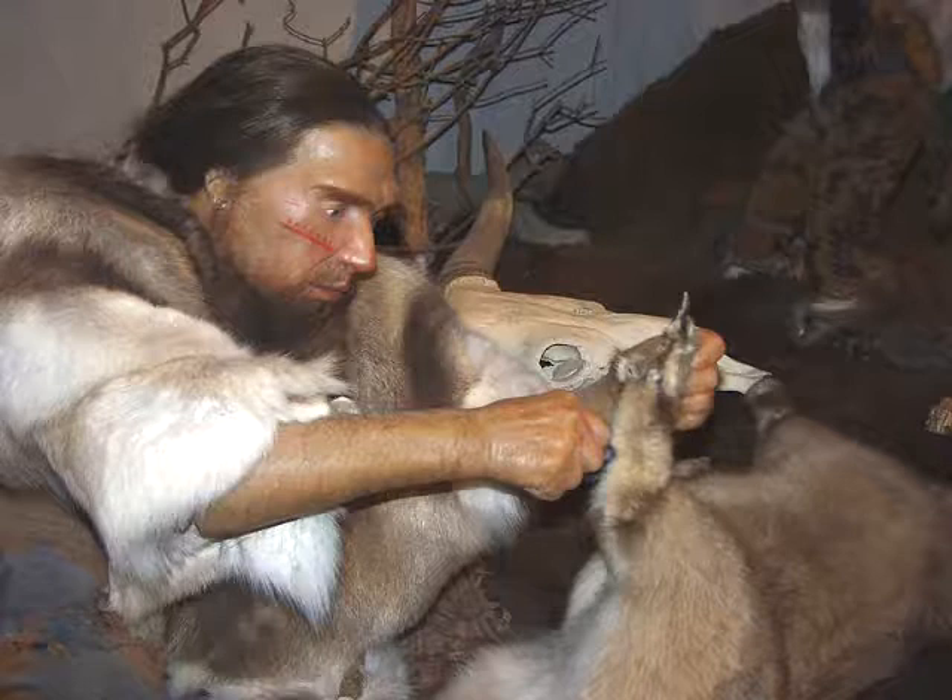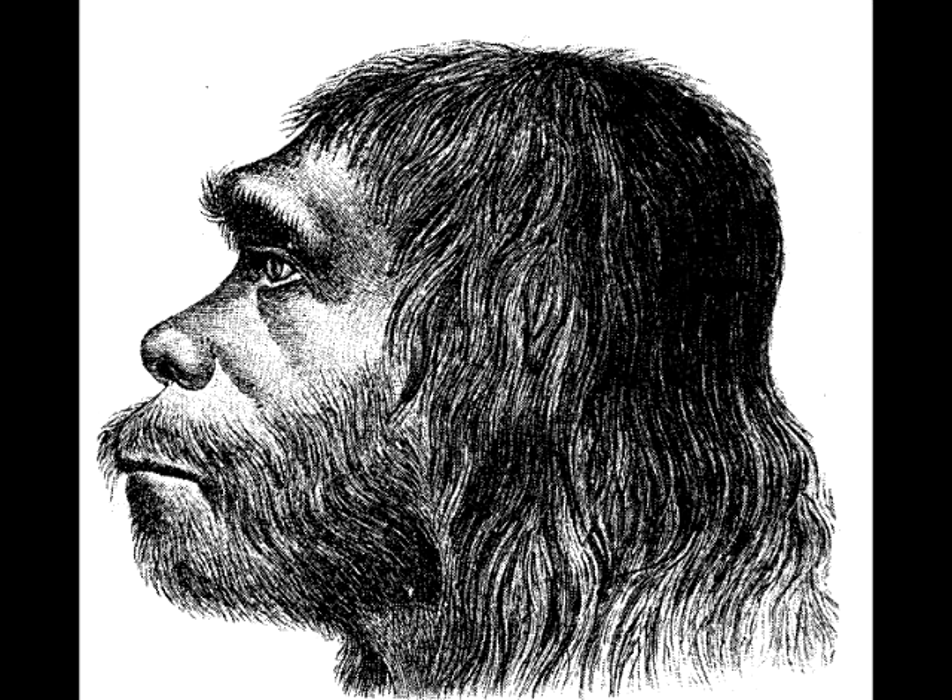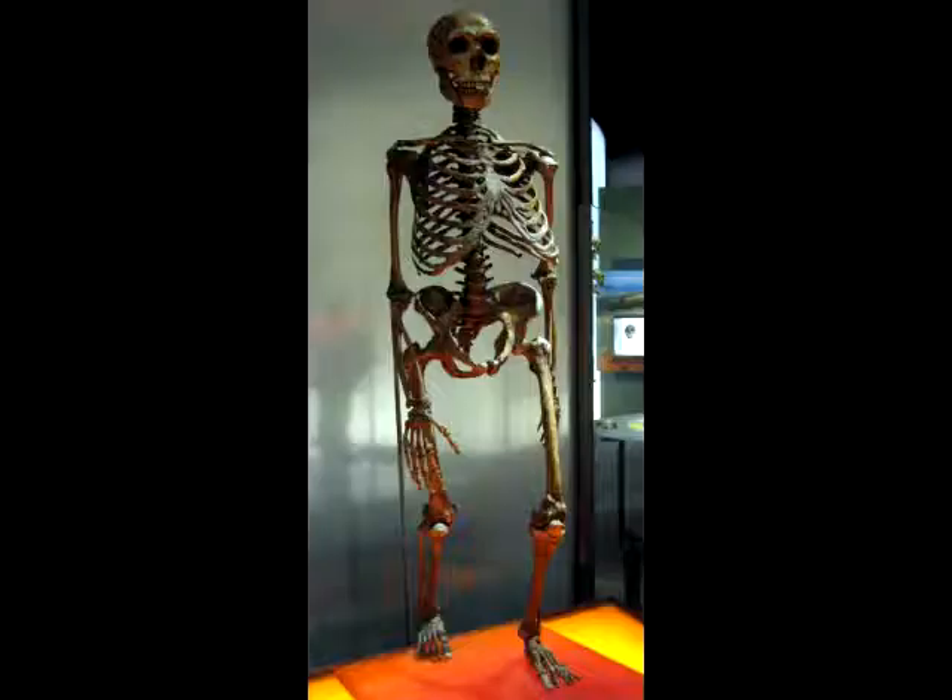I am a Neanderthal man. I come from Neanderthal. I have a big head. I live in the Ice Age. That is all. Goodbye! The word Neanderthal comes from Neander, a place in Germany, and Thal, German for valley.